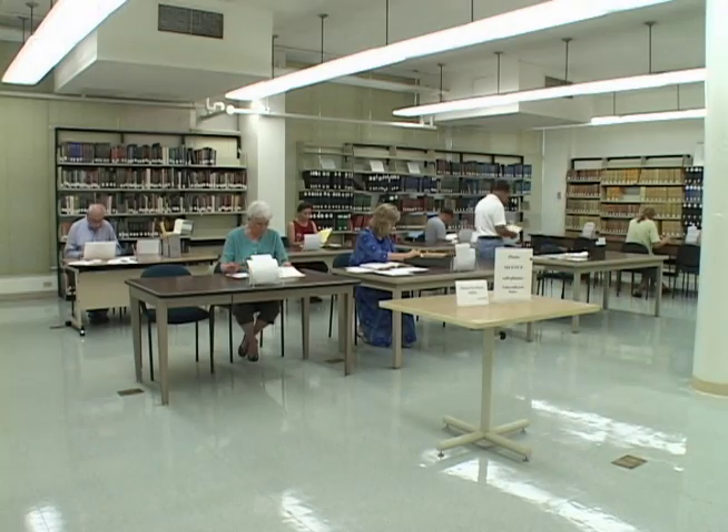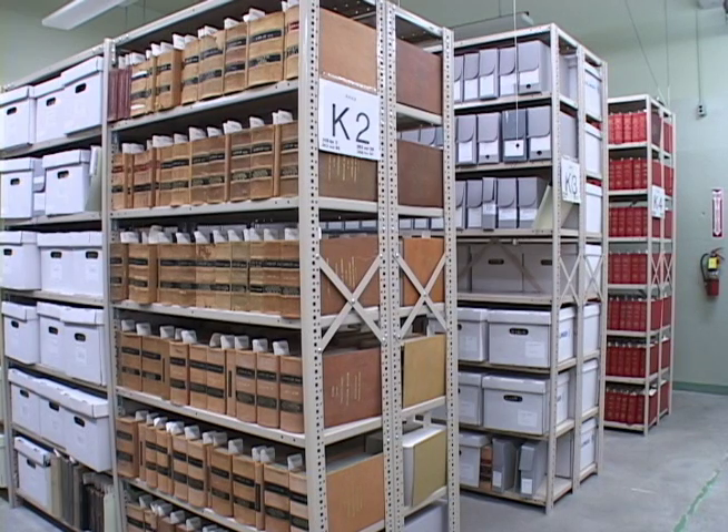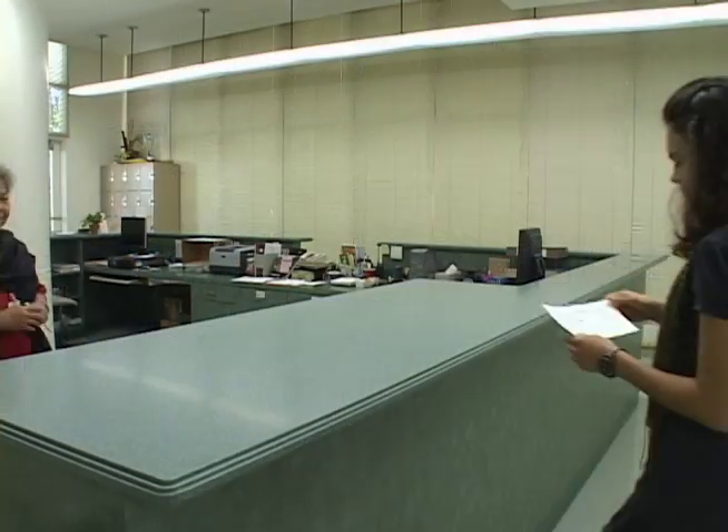Many people think that the archives are like a library. Although archives are often found in libraries, our collections are organized very differently. Libraries collect books which can be found in other libraries or bookstores. Archives collect records that are primary sources — they are one of a kind and cannot be found anywhere else in the world.